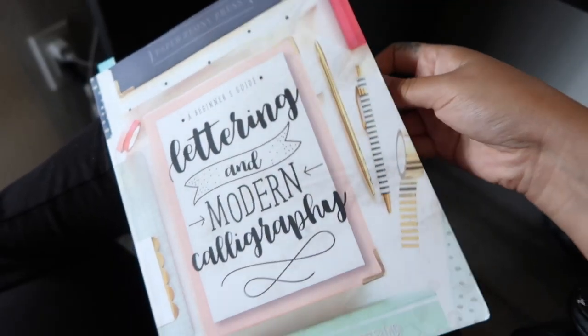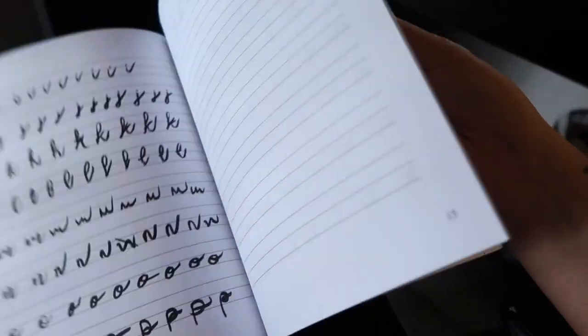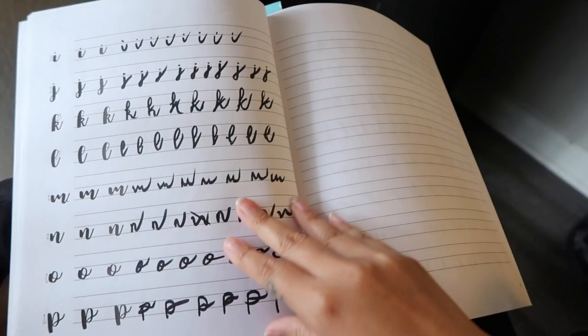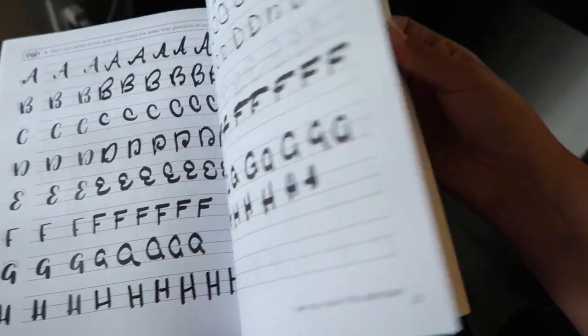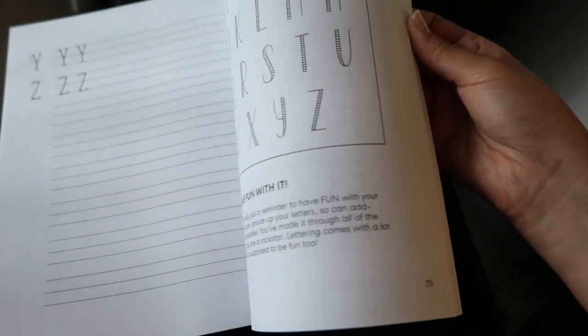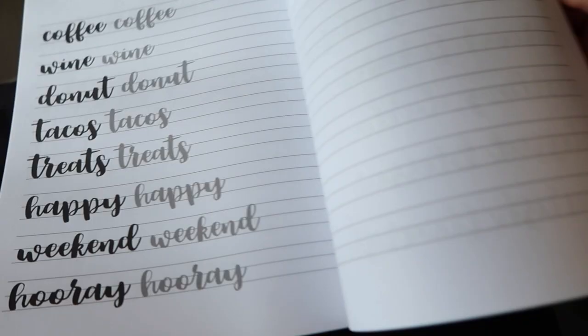Next thing is this calligraphy book. I tried to practice some calligraphy in it — as you can see, it's very difficult and I need a lot more practice. I went through a few pages but didn't quite finish the whole book, so maybe somebody else can finish it in my buy nothing group and see if they're interested.